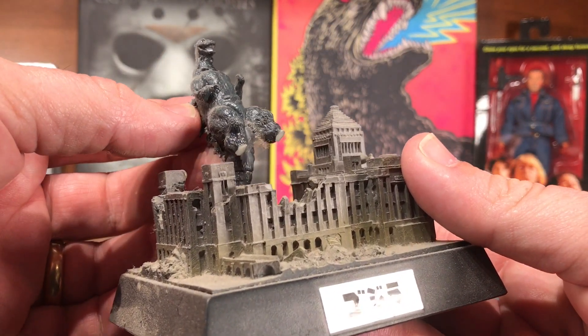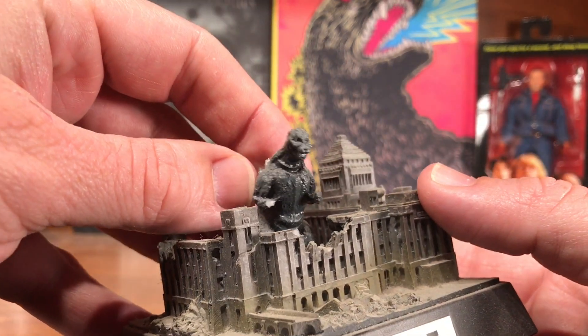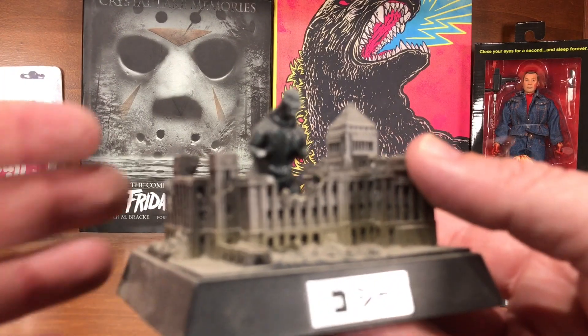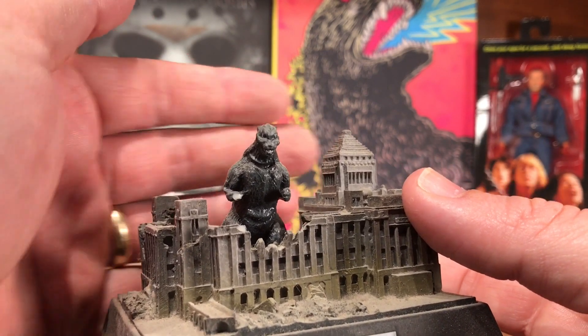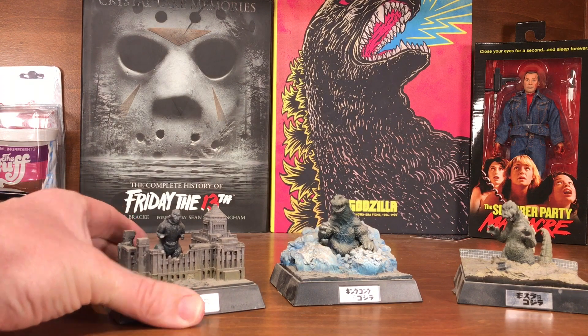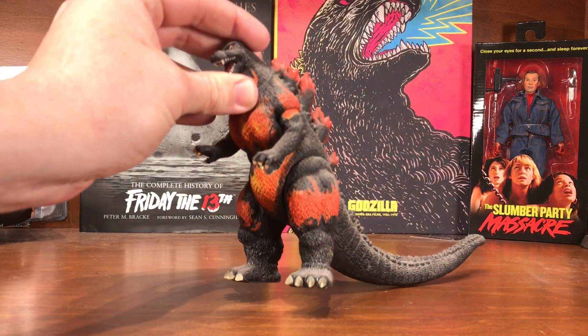Unfortunately one of them is broken — his legs broke off from the feet and an arm is broken off. It's a shot of him from the first movie, so I just try to be careful with that one and not damage it any more.